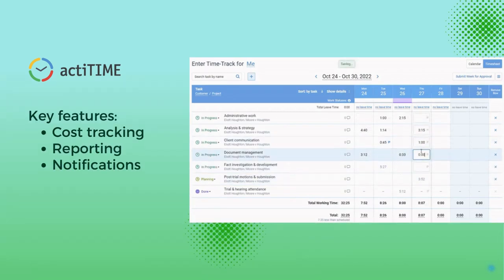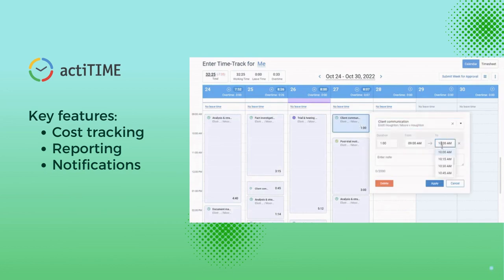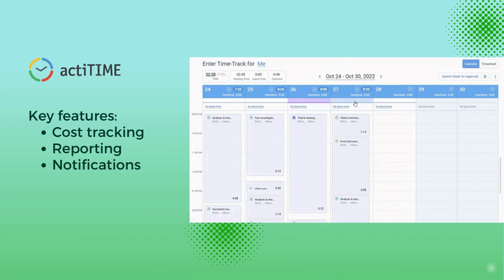First, ActiTime. It automates reporting of time expenses, ensuring budget compliance. These features, along with time tracking, create a more efficient model and keep you eligible for government grants.